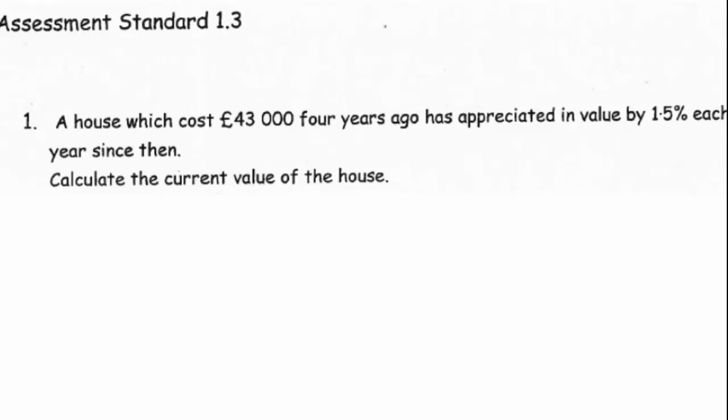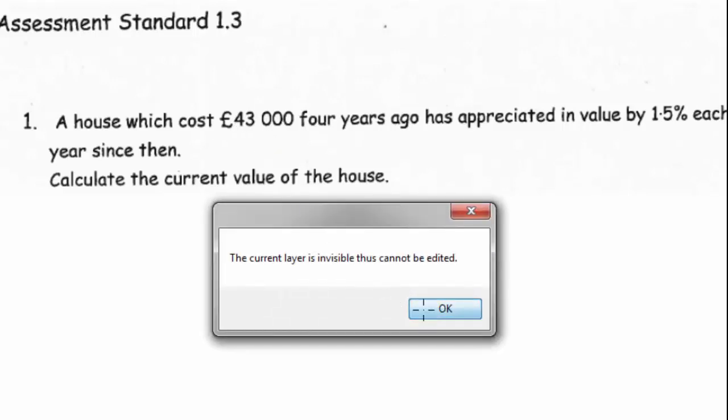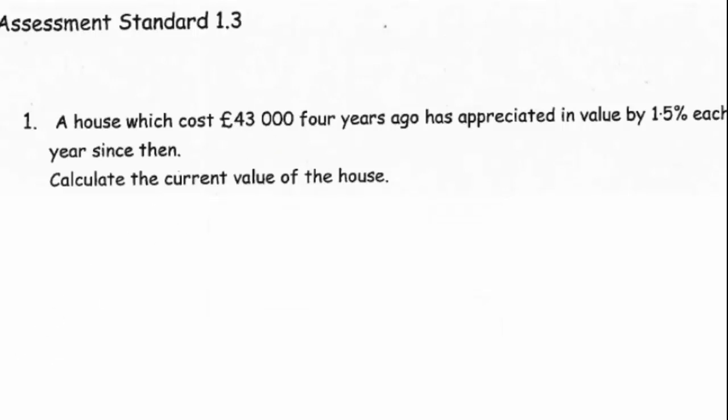Now what we're going to look at is calculating appreciation. Appreciation is when something goes up in value. So what we've got is a house or a flat that's £43,000 and each year it's going to appreciate by 1.5%. So 1.5% of the value will be added on and we're wanting to work out for four years what the value is going to be.